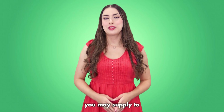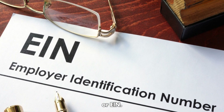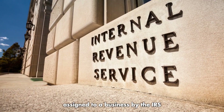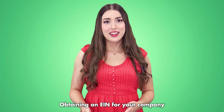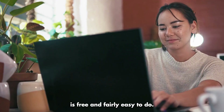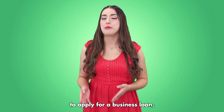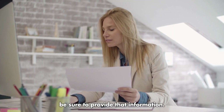Another item you may supply to your lender is an employer identification number, or EIN. This is like a social security number assigned to a business by the IRS and is largely used for tax purposes. Obtaining an EIN for your company is free and fairly easy to do. While you do not need one to apply for a business loan, if you do have one, be sure to provide that information.